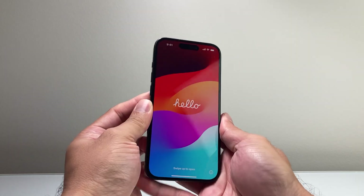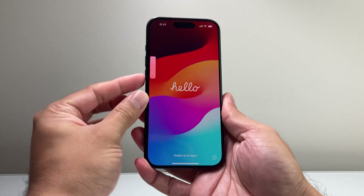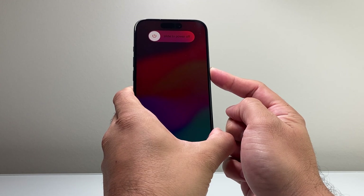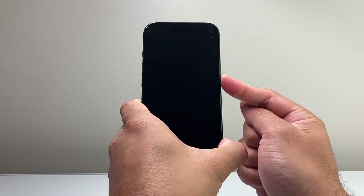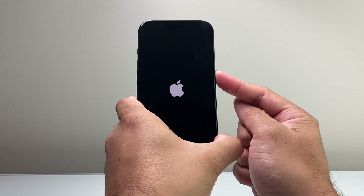What you're going to do is quickly press and release the volume up, and then quickly press and release the volume down, and then hold on to this side button. It's going to say slide to power off, something like that. Just keep on holding that big side button until the phone goes completely black and you see the Apple logo appear. At that time you'll let go of that side button.